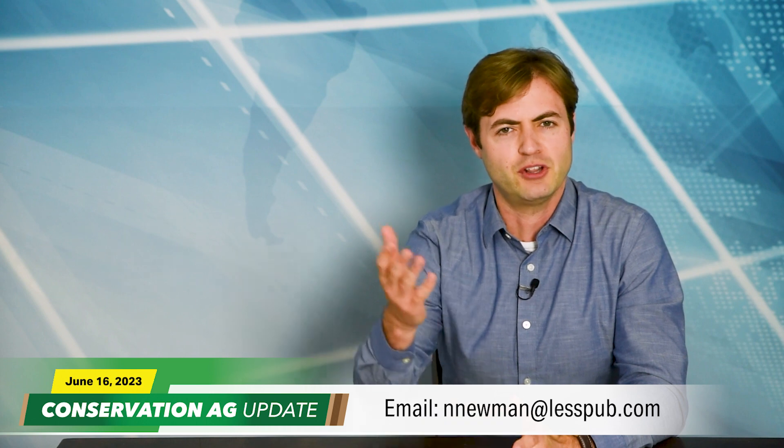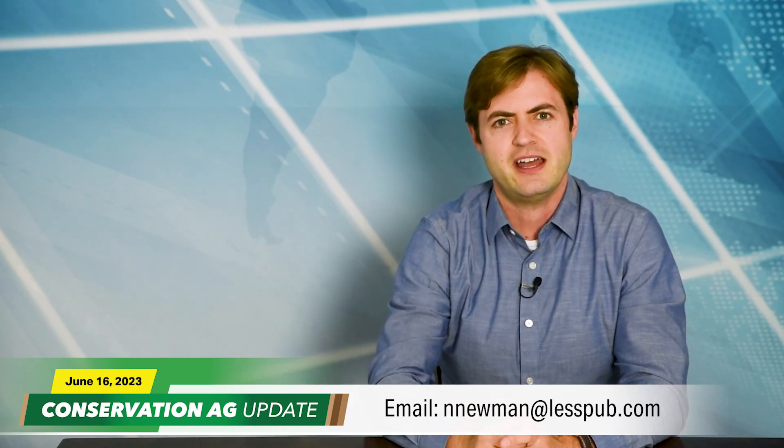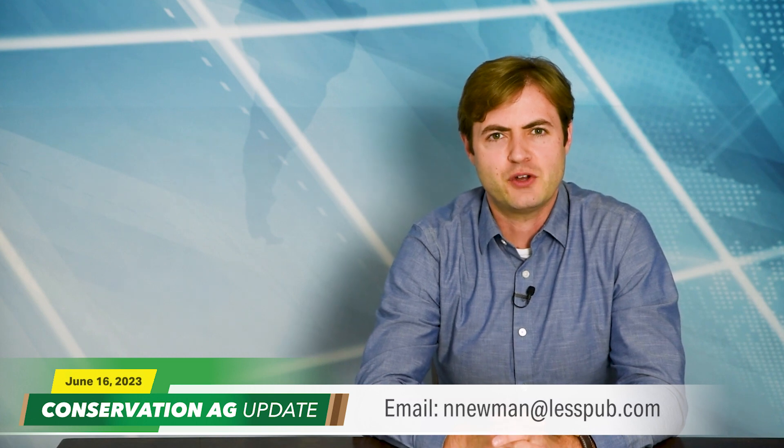Story ideas, photos, and videos are welcome — send them to newman@lesspub.com. That'll do it for this edition of Conservation Ag Update. For the latest news and features, head to NoTillFarmer.com. Thanks for tuning in. Have a great day.